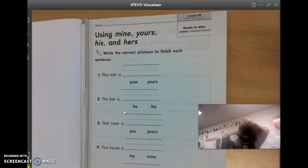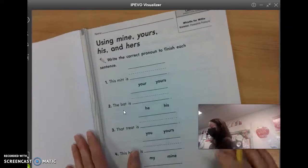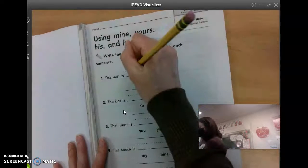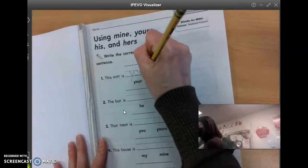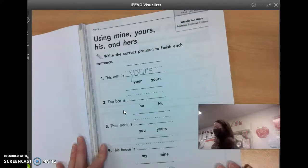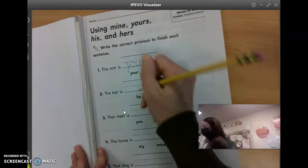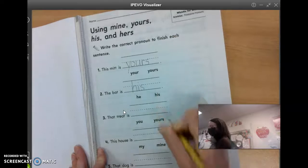It says using mine, yours, his, and hers. It says to write the correct pronoun to finish each sentence. Number one, this mitt is what, Claire? Yours. You're going to write Y-O-U-R-S. Number two, the bat is what, Alana? His. H-I-S. These are pronouns.